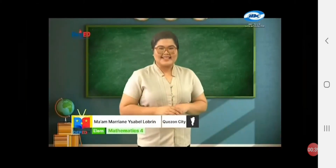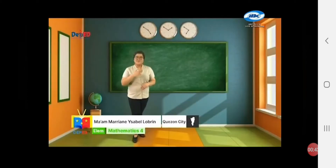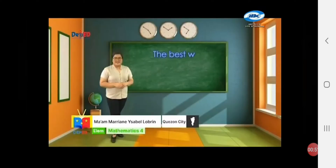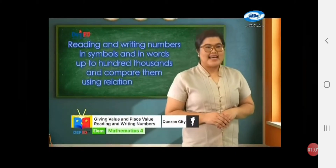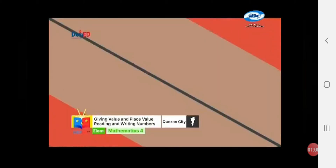Hi, my dear pupils! I'm so happy to see you today! I'm Teacher Marian, your Grade 4 Math Believe Buddy! Wear your beautiful smile, and remember, the best way to learn mathematics is to do mathematics! In today's episode, we will learn about reading and writing numbers in symbols and in words up to 100,000, and compare them using relation symbols.